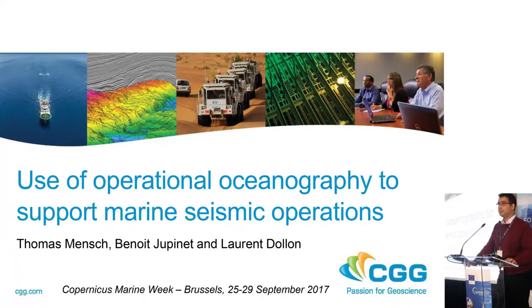Good morning. I am Thomas Mench. I work for CGG. I'm going to talk about the use of operational oceanography to support marine seismic operations. First, I would like to thank my colleagues, Benoit Jupinet and Laurent Dolo, who contributed to these presentations.